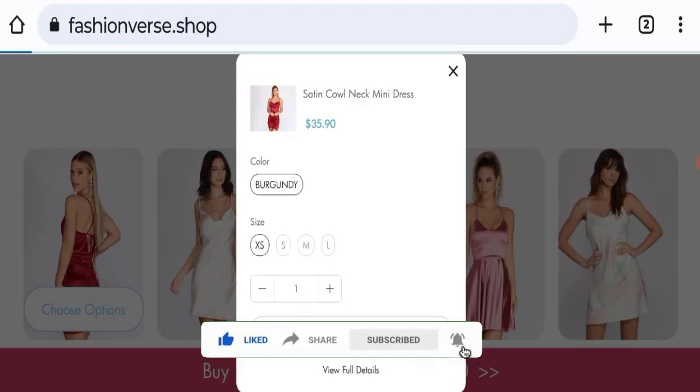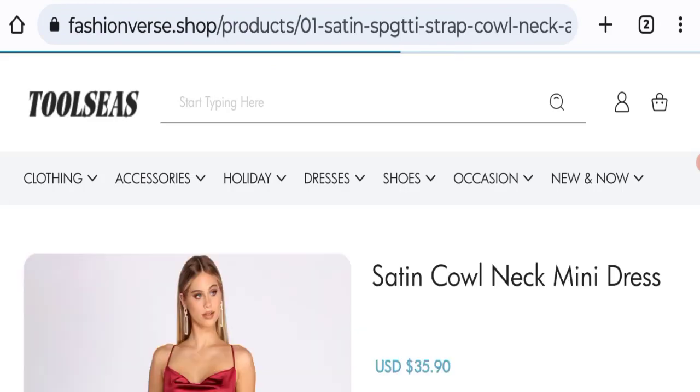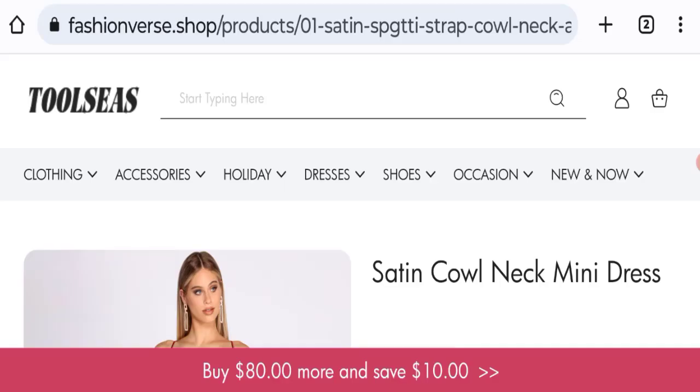This site is protected through HTTPS protocol and SSL integration to keep digital transactions safe. Now talking about the domain information — the domain name was created on 9th of May 2023 and will expire on 9th of May 2024. So this is a recently created site.